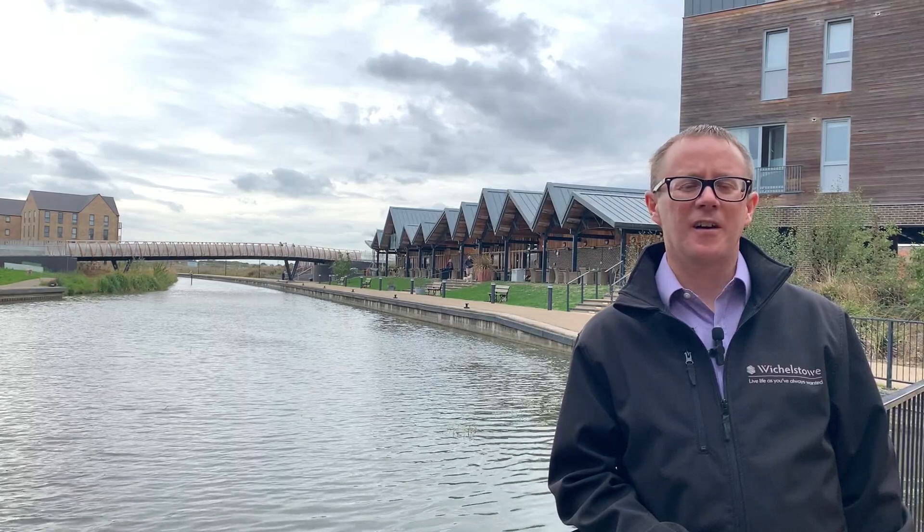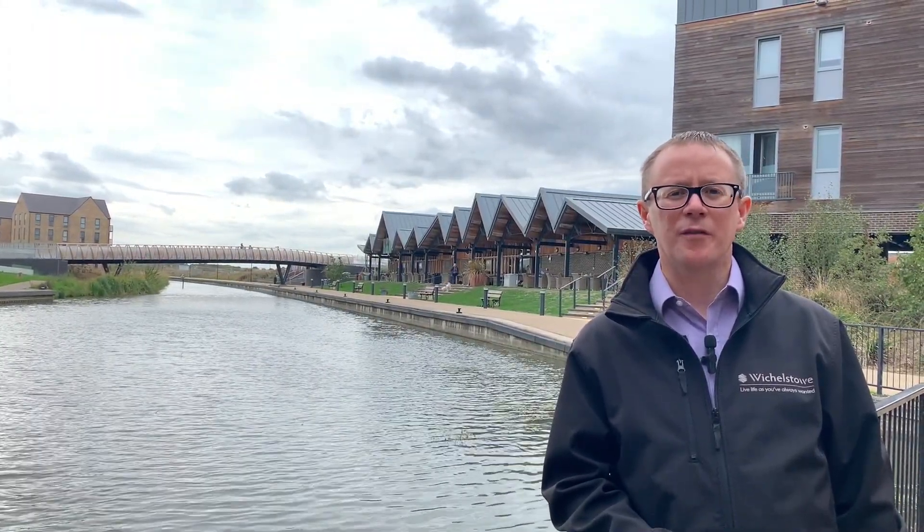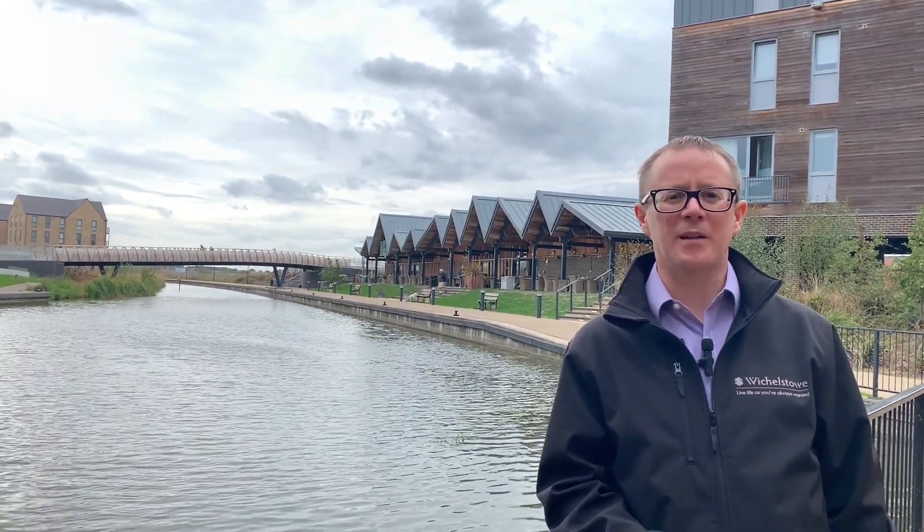The canal forms the heart of the district centre and is the perfect place to enjoy a coffee and some cake at Hall and Woodhouse and see the swans and ducks paddle by. We'd also recommend the boat trips by the Canal Trust, especially when Father Christmas joins them in December.